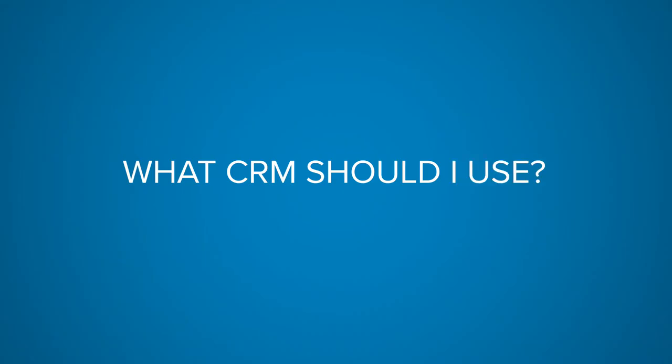The number one question asked is: what CRM should I use? I know why we're asking this — we're looking for the CRM that does it all for us. We all want to upload our contacts and set it and forget it. The problem is that CRM does not exist. There are CRMs with bots, drip campaigns, and all this fancy stuff, but you still have to work it.